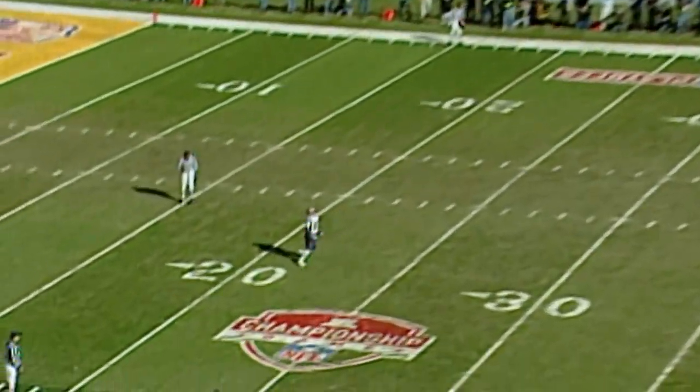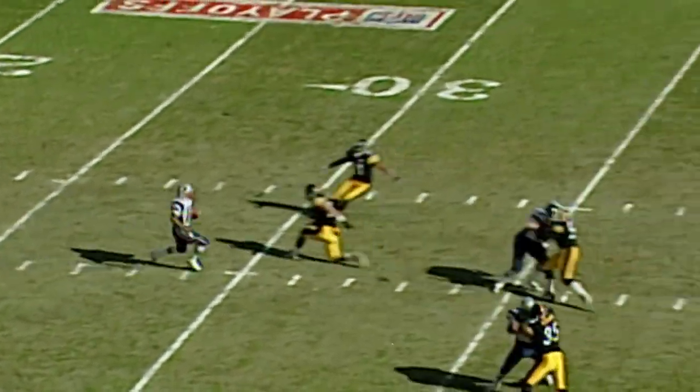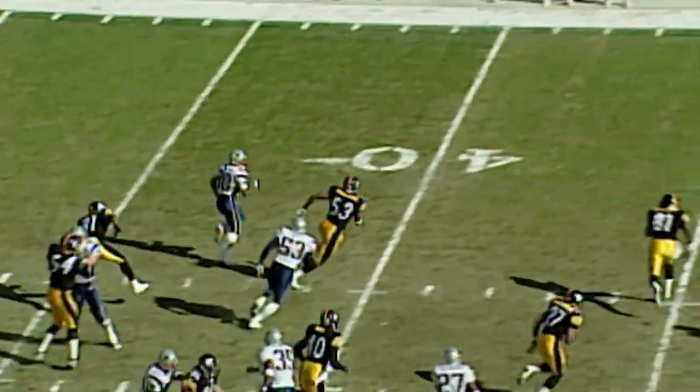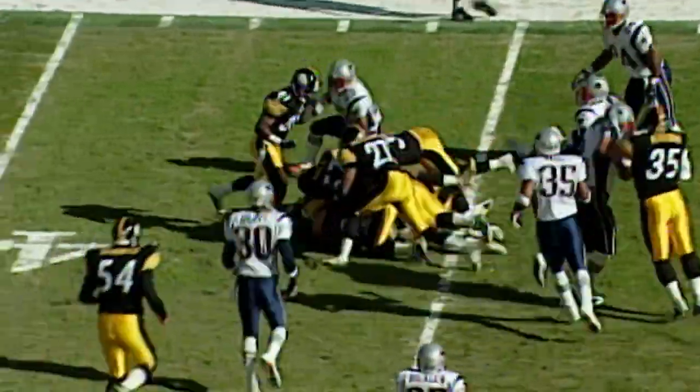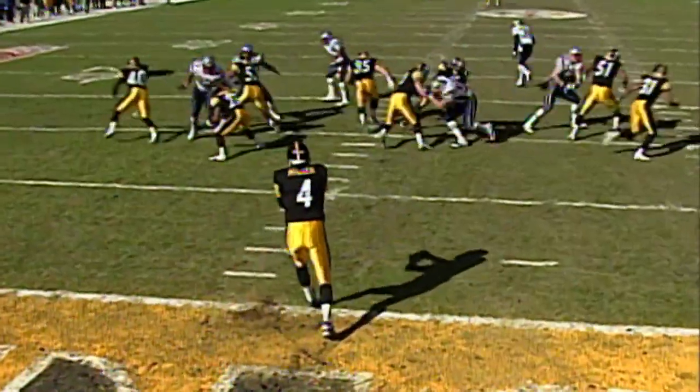Troy Brown drifting back to the 20 yard line. Nice move at the 30, and reaches the 45 yard line. Everything's been pretty steady.